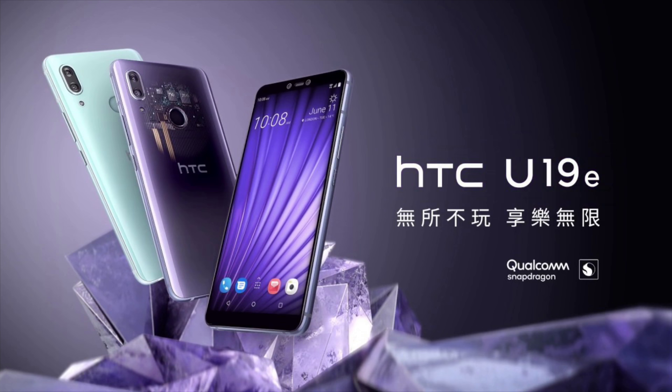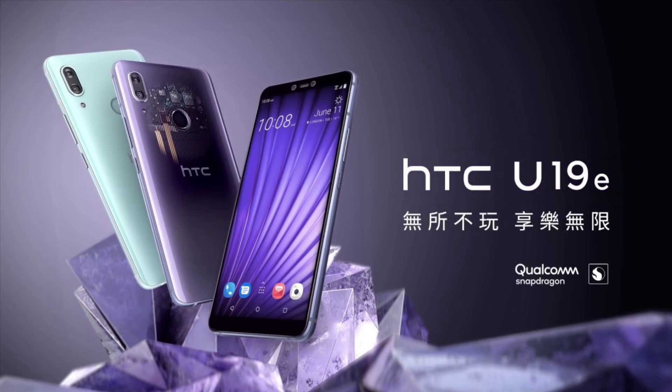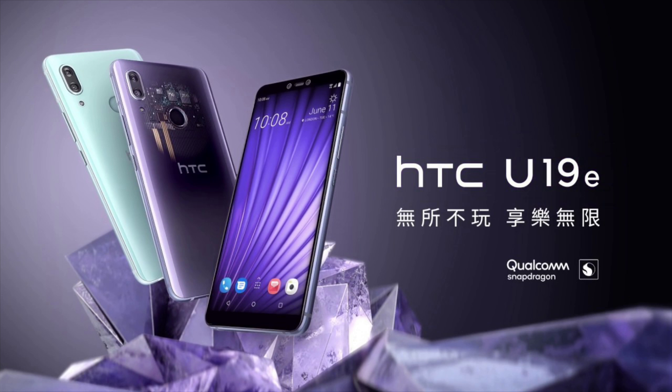On the HTC U19E there are also dual cameras on the front. You've got a 20-megapixel main camera, and then a 2-megapixel sensor that allows for iris recognition. That's pretty cool.